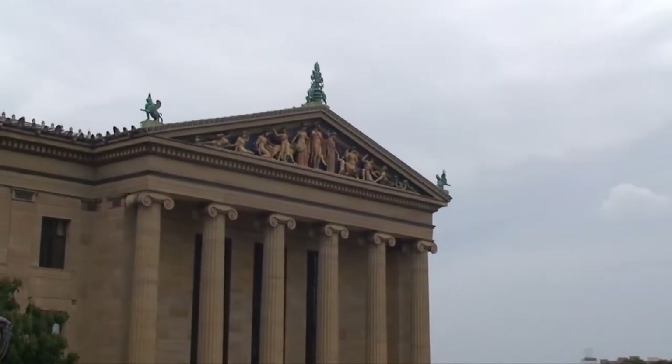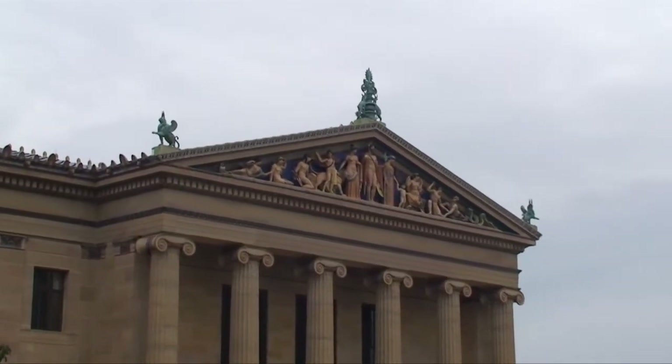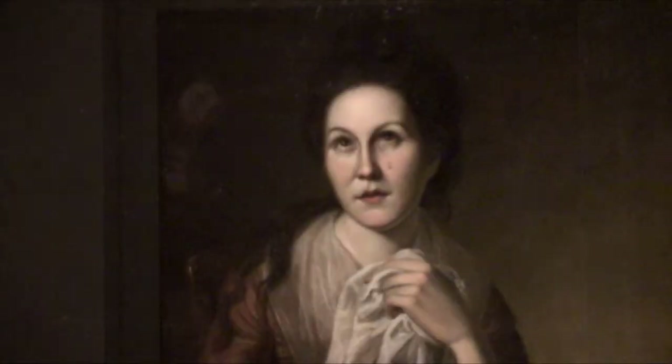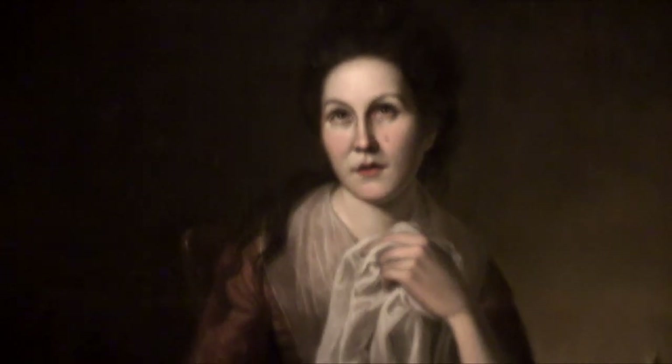Welcome to the Philadelphia Museum of Art. The first stop is two works by Charles Wilson Peale: the trompe l'oeil staircase group showing his sons Raphael and Titian from 1776, and the earlier Rachel Weeping, painted in 1795.